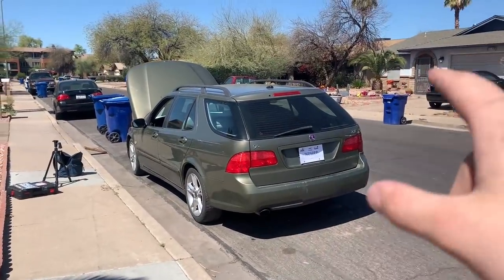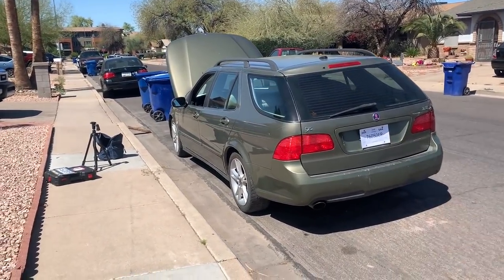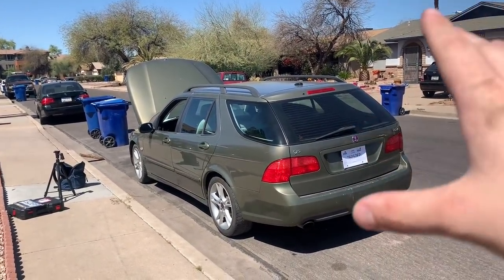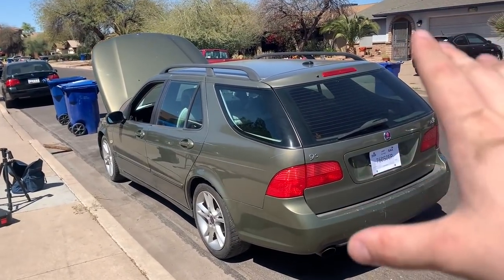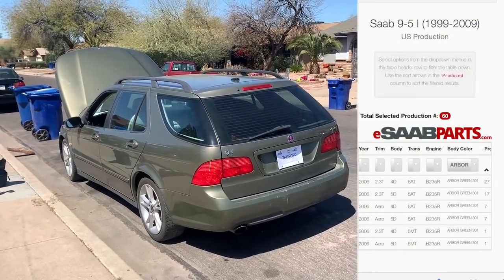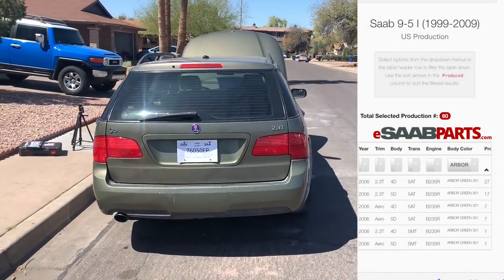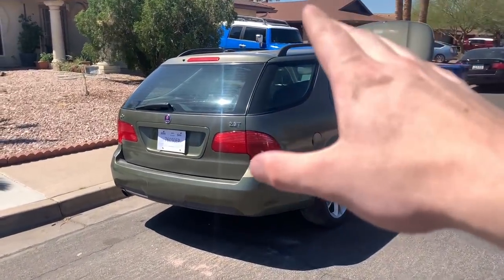Without further ado, here it is - this is a 2006 Saab 9-5. Some of you might recognize this color; it is one of my favorite Saab colors. This is Arbor Green - it only came on 2006 9-5s and there were only 60 of them ever built. I'll put the production numbers on the screen. 17 of the 60 were five-door non-Aeros, like this one.